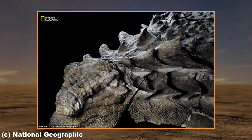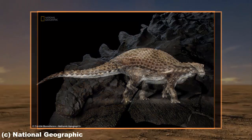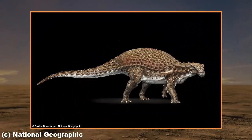A fossil so well preserved that it looks like a statue is being unveiled today at a museum in Canada. The 110-million-year-old Nodosaur fossil, dubbed the four-legged tank, was discovered by a miner in the North American nation. The find has been described as being so rare, it's comparable to winning the lottery.